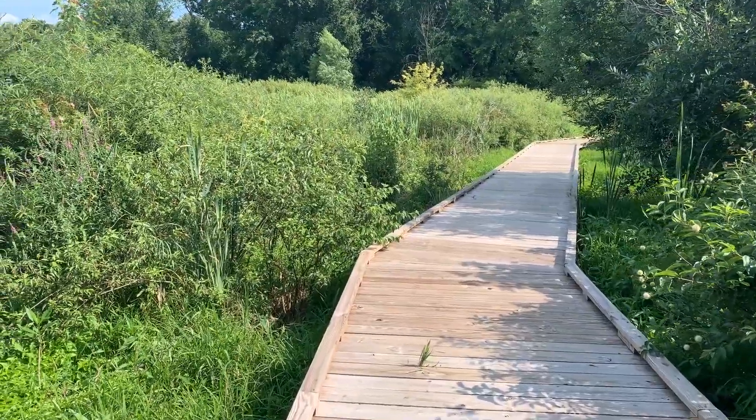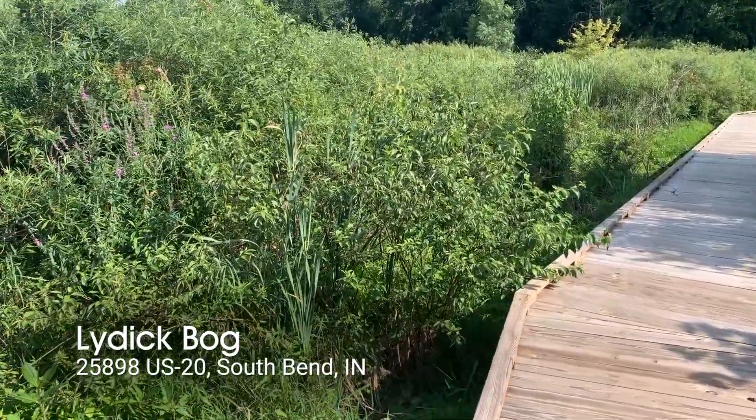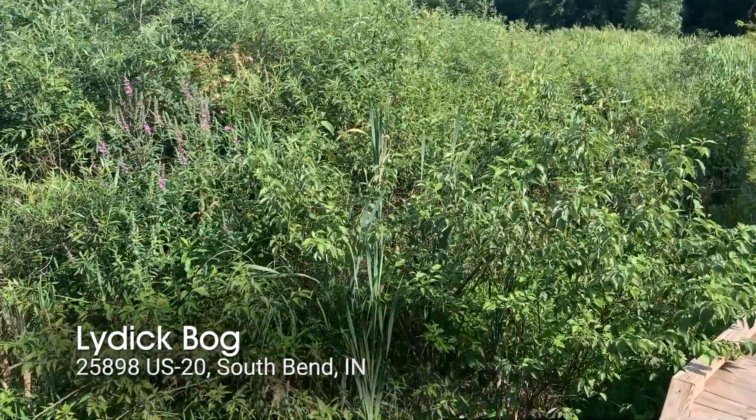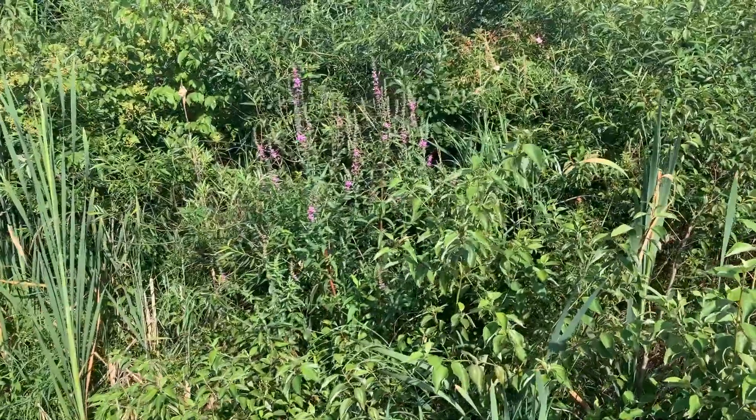I'm sitting on a boardwalk that goes through a wetland here at Lydic Bog Nature Preserve in South Bend, Indiana. It's a property that is owned and managed by Shirley Hines Land Trust, which operates in about six counties in northwest Indiana.